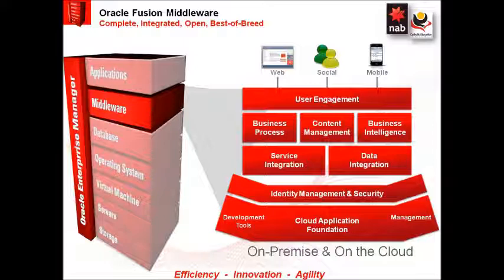Both NAB and Catholic Education are great examples of organizations who have deployed a complete Oracle end-to-end architecture. They are using Oracle Fusion Middleware as a strategic platform that has allowed them to bring capabilities to market quickly, allowing the coupling and repurposing of applications, databases and other services to suit evolving business needs. Oracle Fusion Middleware is key to driving innovation, ensuring cost-effectiveness and enabling business agility. Thank you.